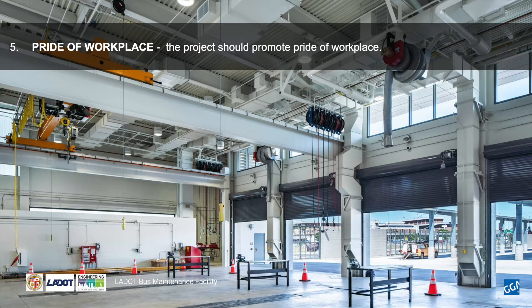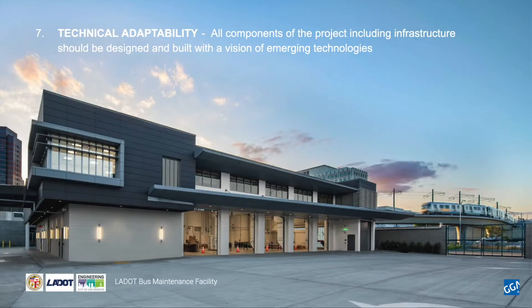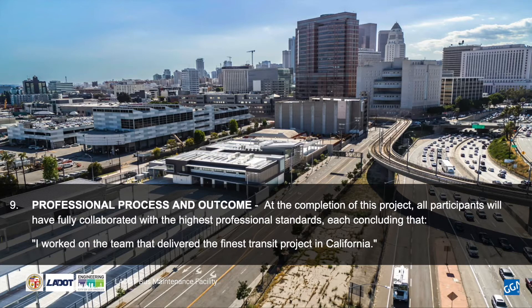Pride of workplace. Buy America: project funding requires that all manufactured goods be made in the United States. Technical adaptability: all components of the project, including infrastructure, should be designed and built with a vision of emerging technologies. Neighbors: the project's phasing, construction, and ongoing operations should ameliorate obstruction or nuisance to adjoining properties. Professional process and outcome: at the completion of this project, all participants will have collaborated with the highest professional standards, each concluding that 'I worked on the team that delivered the finest transit project in California.'